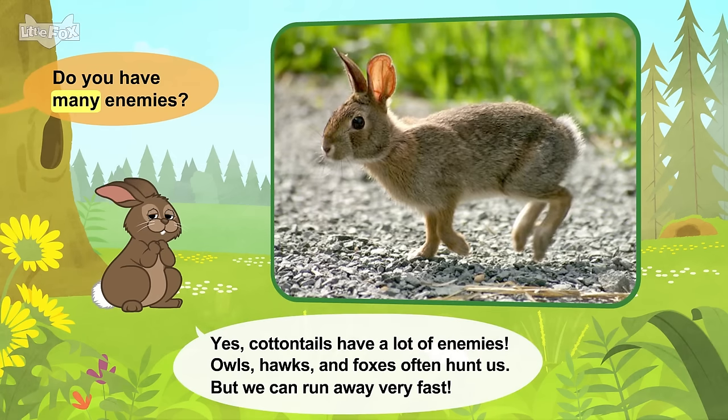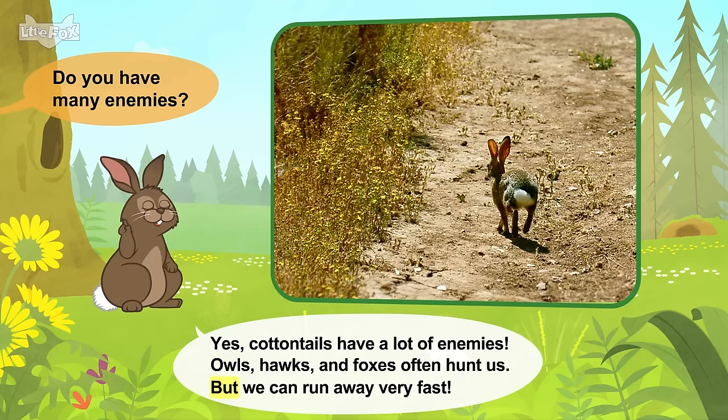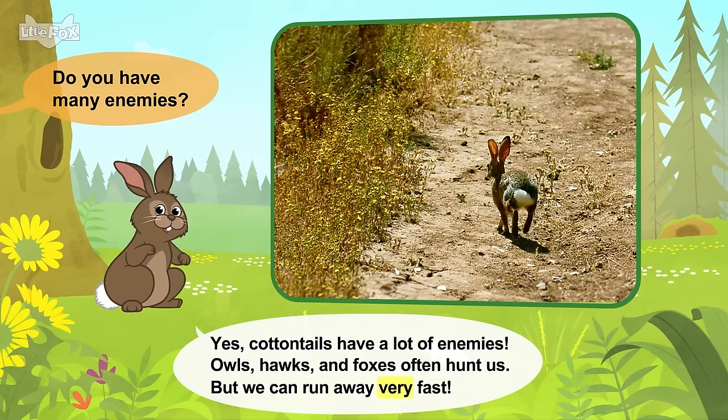Do you have many enemies? Yes! Cottontails have a lot of enemies. Owls, hawks, and foxes often hunt us. But we can run away very fast.